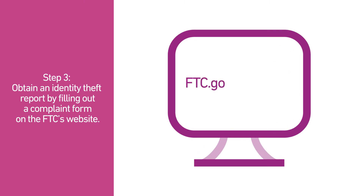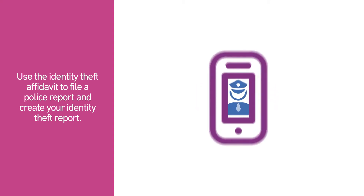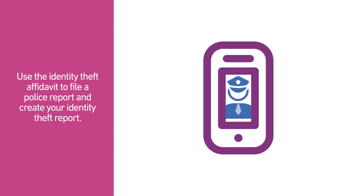Step 3. Obtain an identity theft report from the FTC. Contact your local police and use the affidavit to file a police report and create your identity theft report.